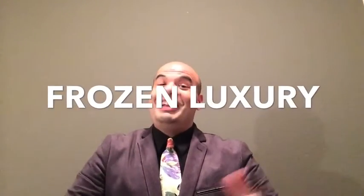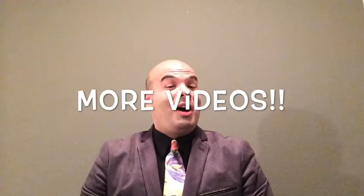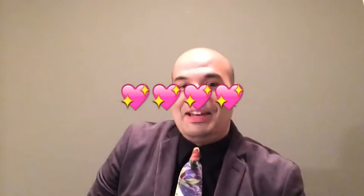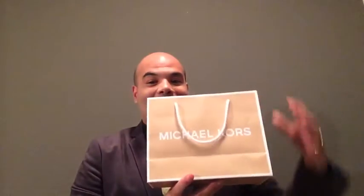Aloha everyone, it's Sia from Frozen Luxury. I know it's been a while since I've made my last video, but here I am and I'm going to bring you more videos from now on. So if you follow me on Instagram at frozenluxury, you'll see my latest purchase from Michael Kors.